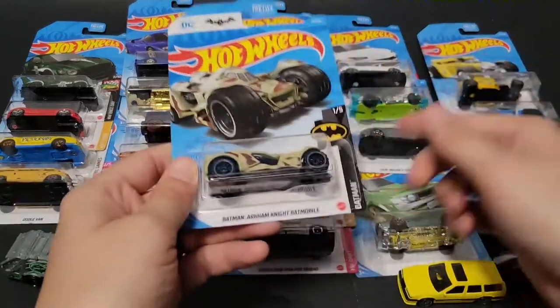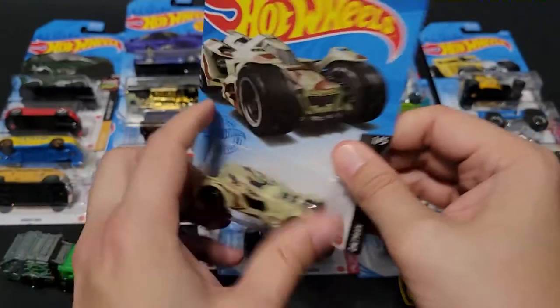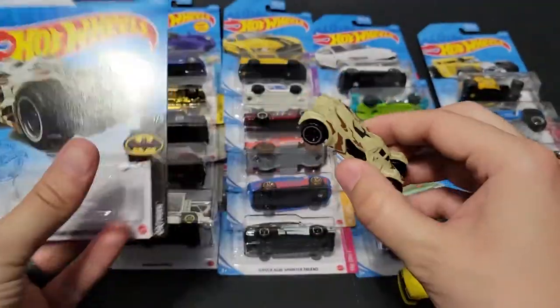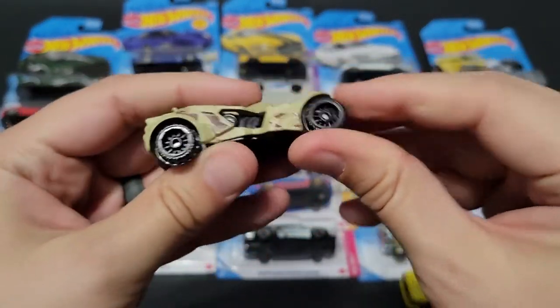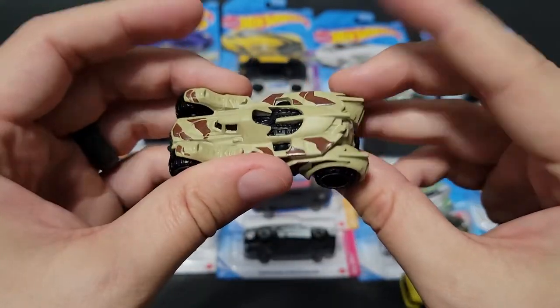Let's move to the Batmobile. We've got the Batmobile Arkham Knight. There's nothing wrong with this Batmobile — it's really pretty cool. This isn't from the TV show or the movie; it's Arkham Knight. The wheels on this thing are pretty hefty. Not bad at all, I like it.